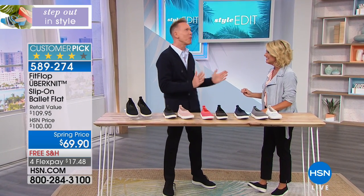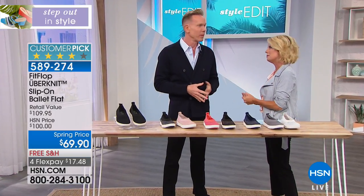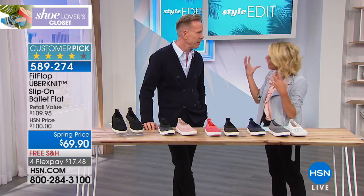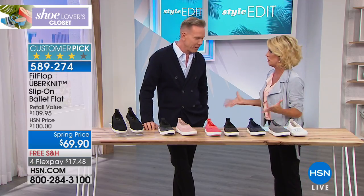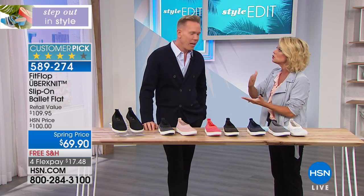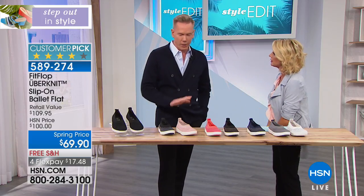Doug, you've been in the foot industry for many, many years, and right now you're award-winning. You know fashion, you know style, and you absolutely adore this line. It's not just comfort — there's so much science behind this brand. Tell us a little bit about that, Doug.